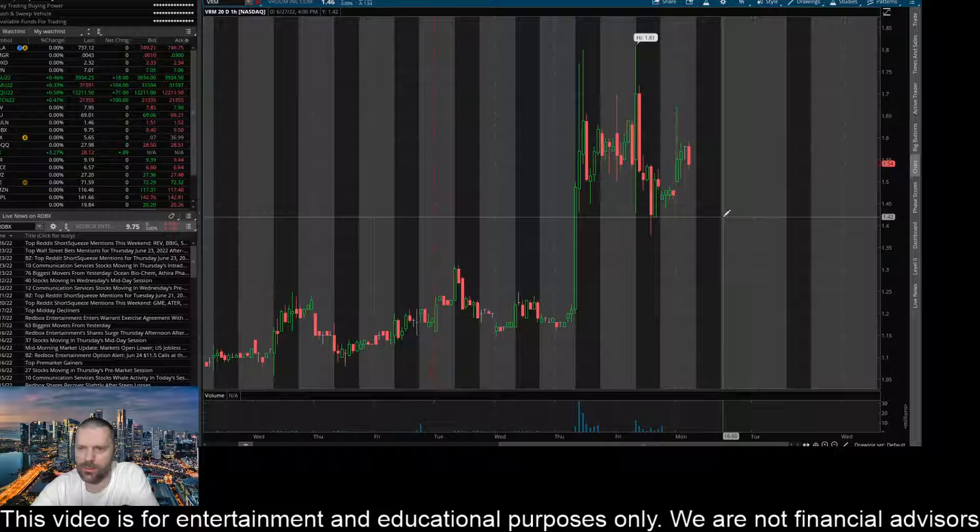Then to the downside, I've also got my eye on the 142 level. I think that is key. If the sellers can crush this thing below that level and close it below that level here on the hourly, I think this thing will come down and test about 130.